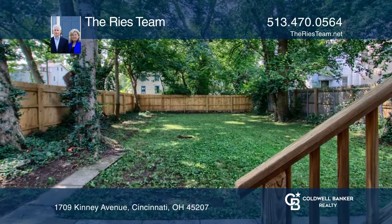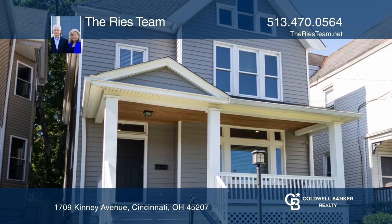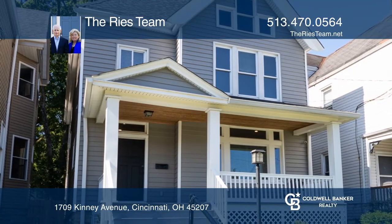This home is tax abatement eligible. The Reese team is ready to help you buy the house you deserve. Call today.